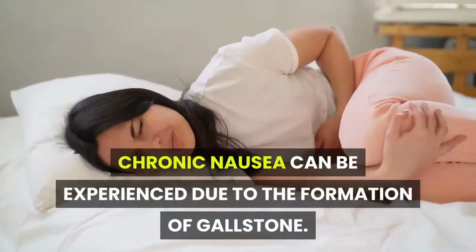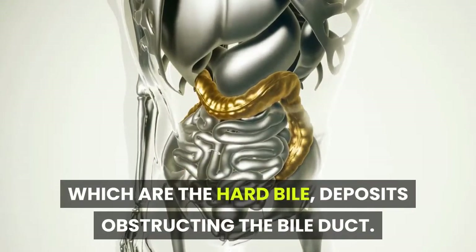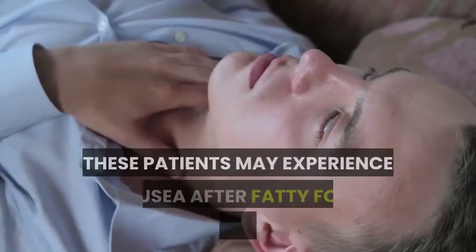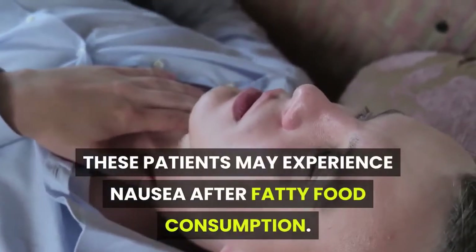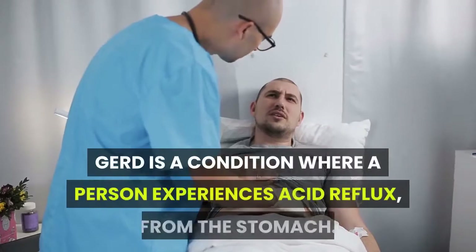Gallstones: chronic nausea can be experienced due to the formation of gallstones, which are hard bile deposits obstructing the bile duct. Since bile plays a role in fat digestion, these patients may experience nausea after fatty food consumption.